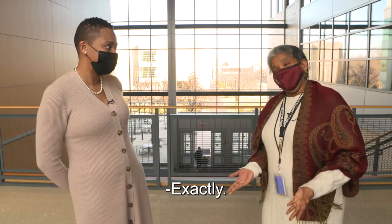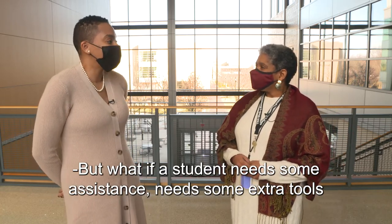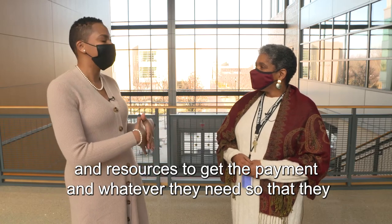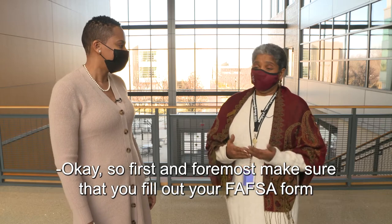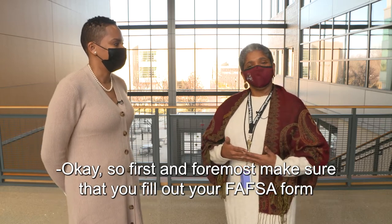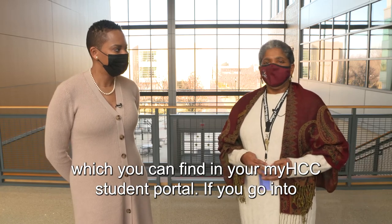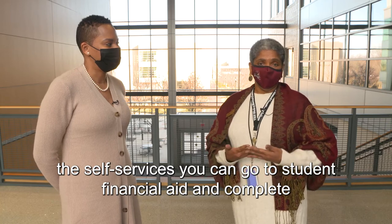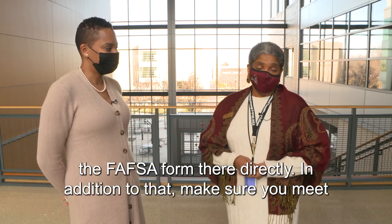We don't want to get dropped from our classes. But what if a student needs some extra tools and resources to handle payment so they don't get dropped? First and foremost, make sure that you fill out your FAFSA form, which you can find in your MyHCC student portal. If you go into the self-services, you can go to Student Financial Aid and complete the FAFSA form there directly.